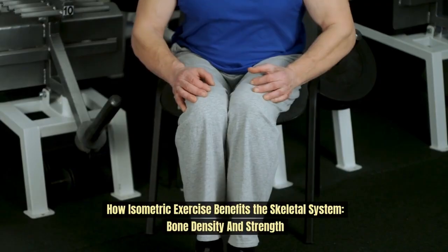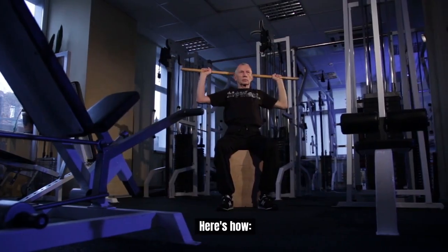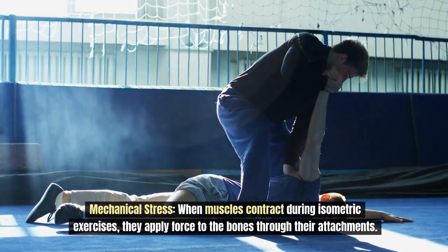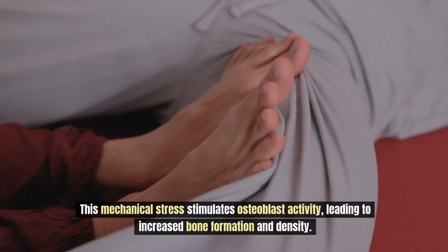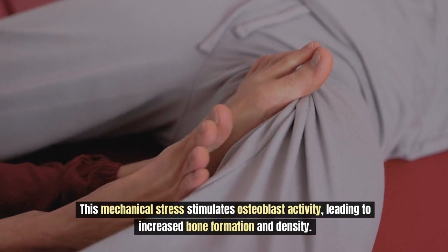How exactly do isometrics fit into all this? Isometric exercises, which involve contracting muscles without changing their length, offer significant benefits to the skeletal system. One key benefit is mechanical stress: when muscles contract during isometric exercises, they apply force to the bones through their attachments. This mechanical stress stimulates osteoblast activity, leading to increased bone formation and density.